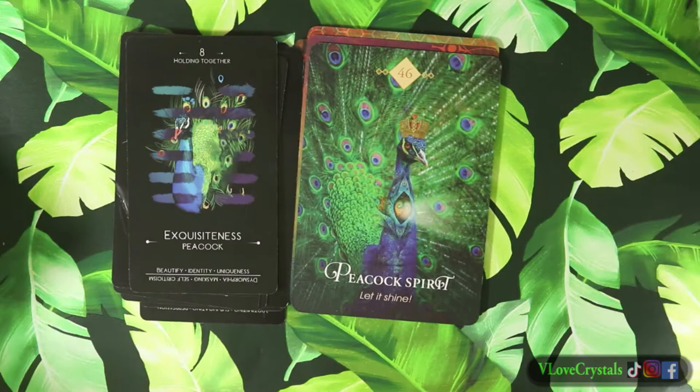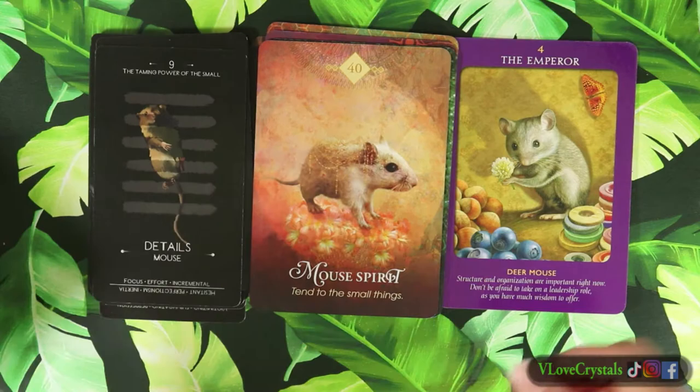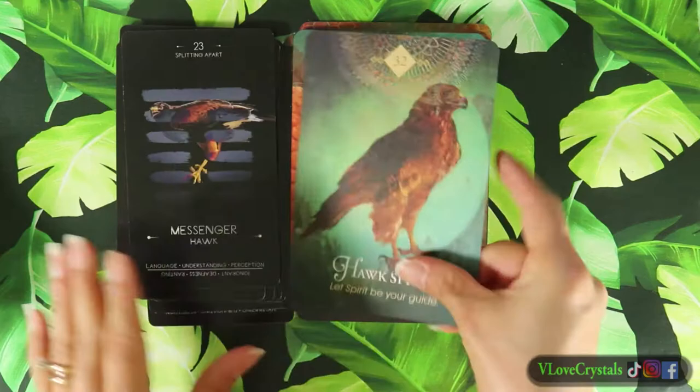Interesting - I just learned that a few years ago. Next we have the mouse spirit, and then we have the black panther, the armadillo, and the hawk.